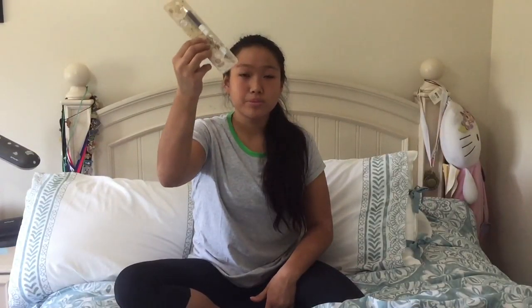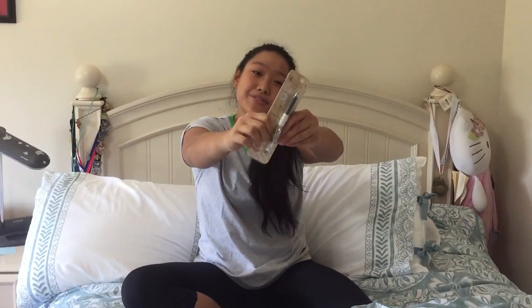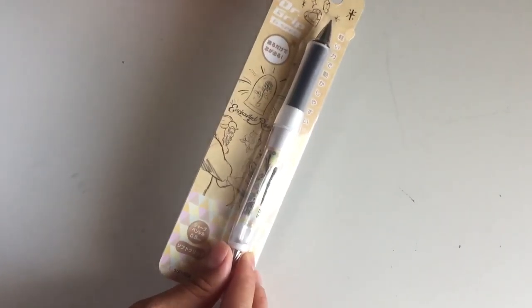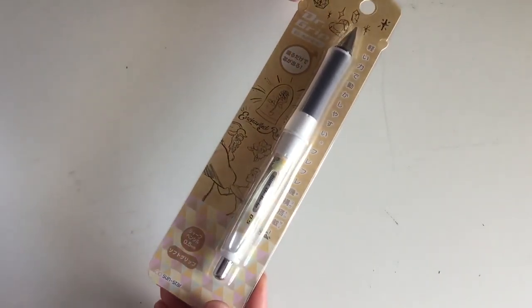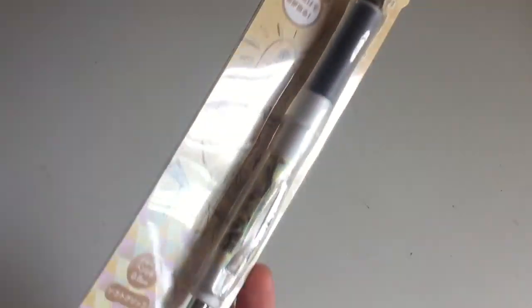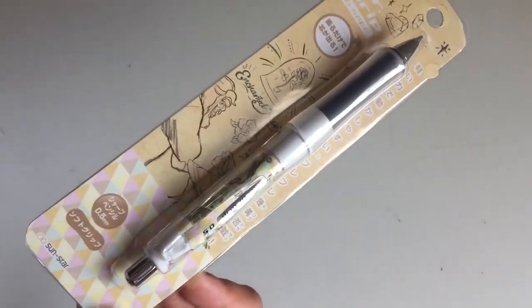The last item from Loft is my most favorite item that I got. It's Dr. Grip and it is a shake pencil. This Dr. Grip pencil is .5 and it is Beauty and the Beast, which is what I love most about it. That was it for the store Loft and now I'm going to be showing you what I got from the Fujifilm World store.